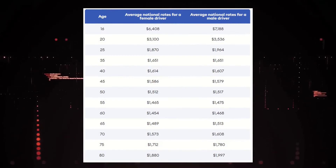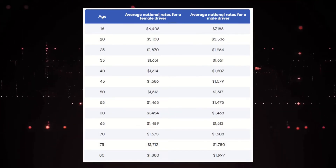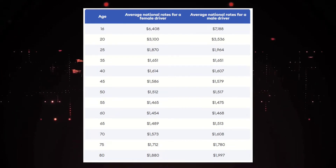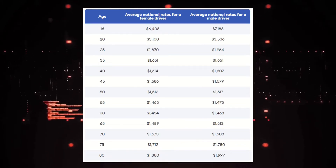Compare auto insurance rates by age and gender — your age and gender affect car insurance rates. Young, inexperienced drivers pay the most, and their rates are expected to start dropping at age 25. Drivers with good driving records will get the best rates in their 50s and 60s. Around age 65, rates start to rise again.